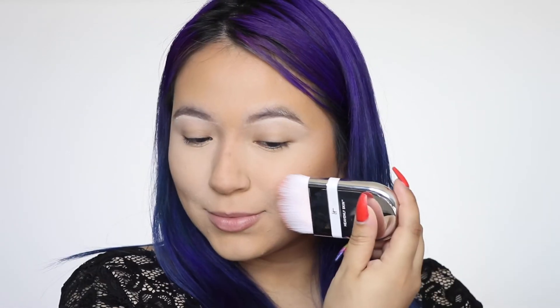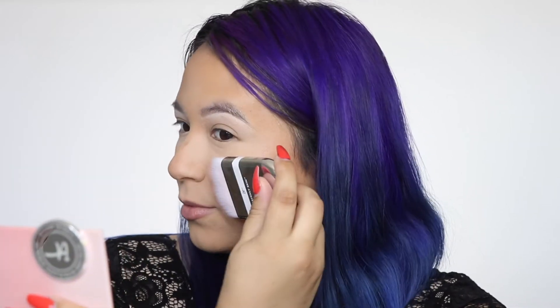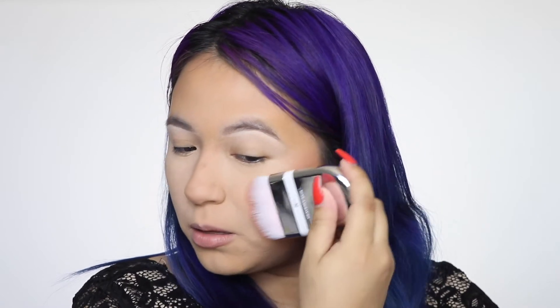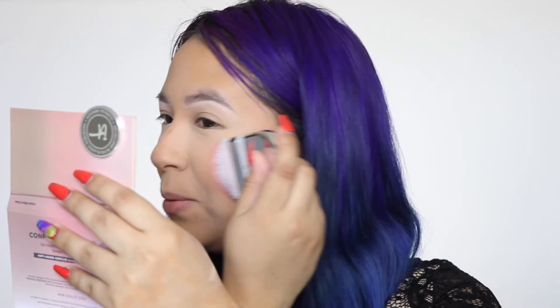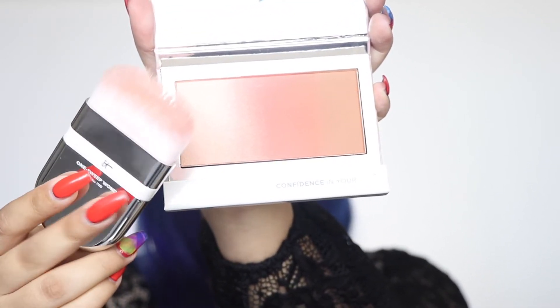I'm applying the blush and it looks beautiful — it didn't even get under my contour or anything. I love it so much. The color of the blush is so pretty. Now I'm using the same brush to bring the highlighter down the bridge of my nose, which I always like to do.